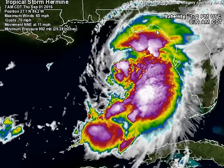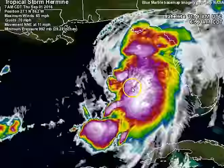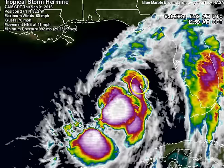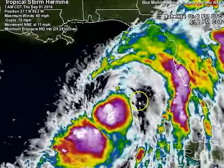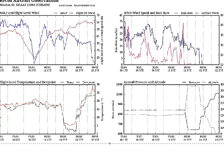I still think this has time to strengthen into a Category 1 hurricane, but we're running out of time. It's at 65 miles per hour this morning, gusts are up to 70, and the strongest winds are here in this area of convection when the hurricane hunters went in. The latest recon mission shows flight level winds above 65 knots, so that's why you're seeing such high winds with this right now.